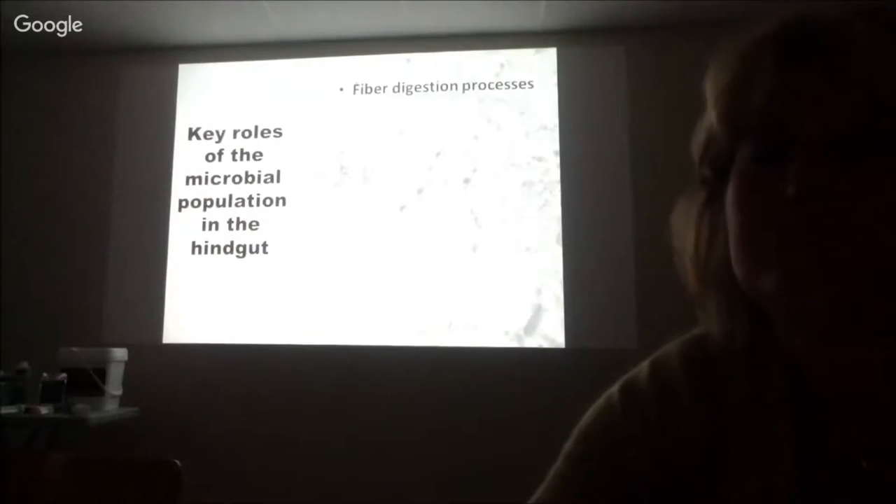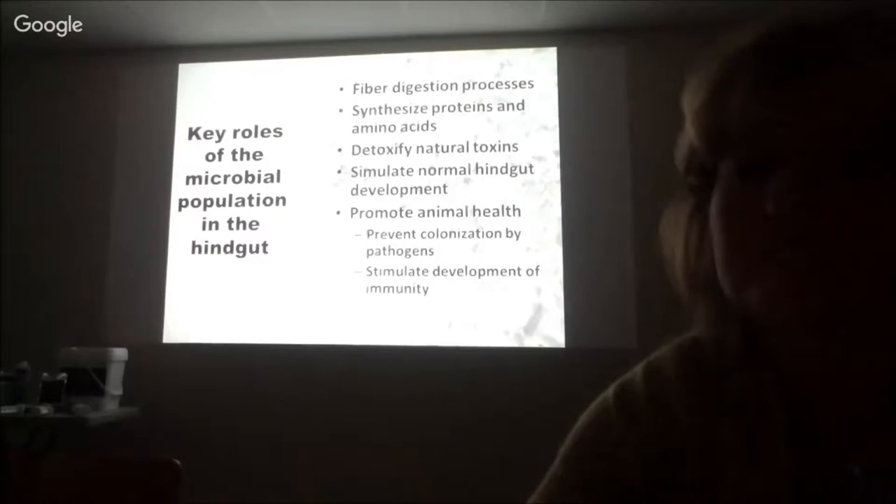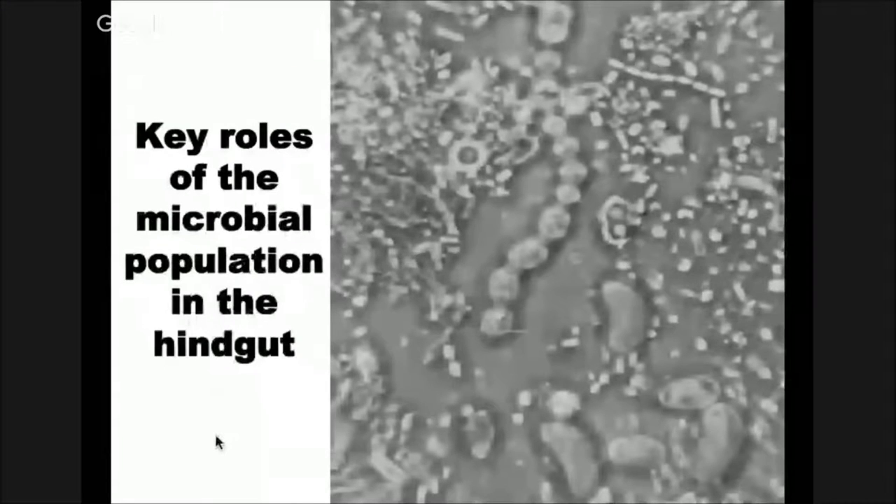Moving on to the hindgut — the key role is the microbial population. One of the interesting things coming more from the human side is the impact of the hindgut microbial population on cognitive function, mood, and behavior. So you start to think about horses that are hot, and everybody always attributed it to feeding a hot grain, or not feeding corn because of the starch and glucose you get from it. I'd actually throw that away and say that's probably not the case — it's not the glucose that's making the horse hot; it's the disturbance in the hindgut that's probably upsetting the horse more than anything.